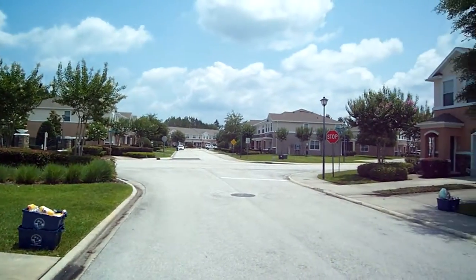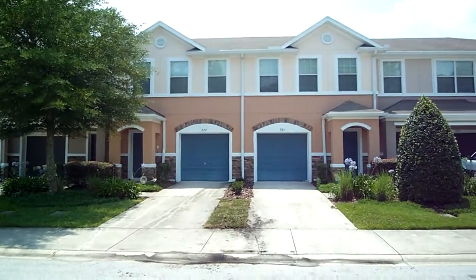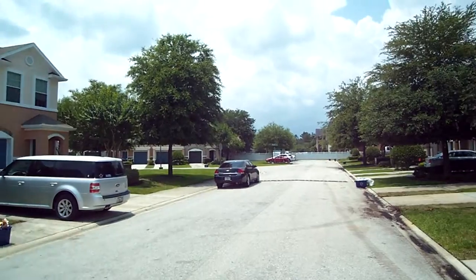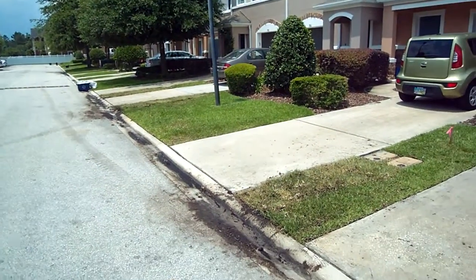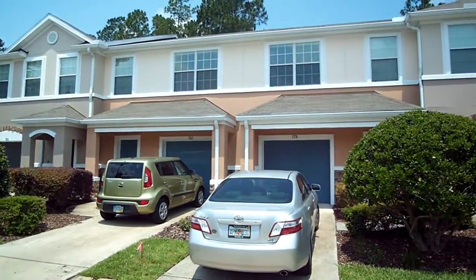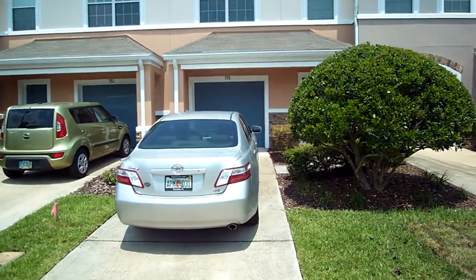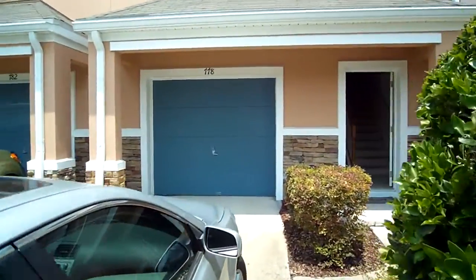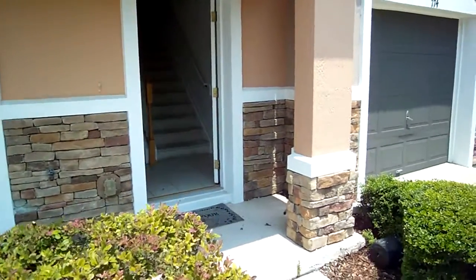I'll give you a quick snapshot around the neighborhood. This particular neighborhood is always very well maintained. They actually just put in some new grass and sod, as you see right here. They haven't cleaned it up yet, but there's new sod installed in several places. You have a single car garage on these units, and they have nice stone trim placed along the front.